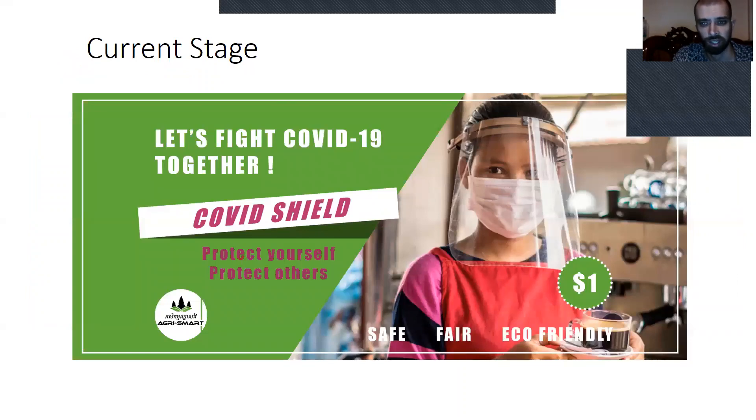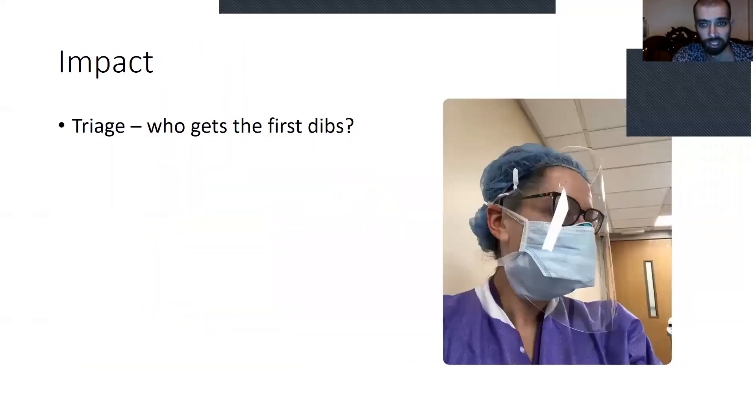We're currently looking at how to market it and who to aim them at. It could be the public, or at this point in time, it could be hospitals. We're going to wait and see what happens there.